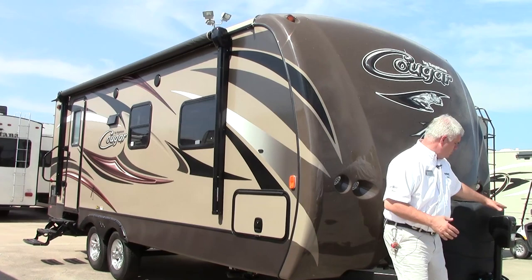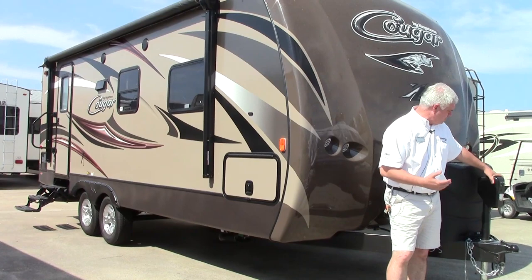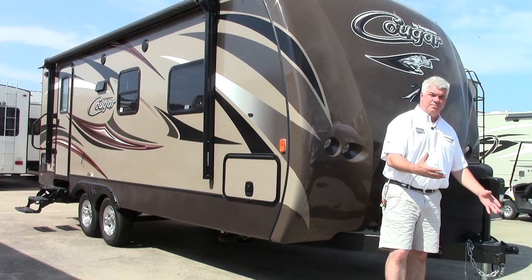Starting at the front here, for convenience I want to show you the power tongue jack. What makes that great is it just makes hooking and unhooking so much easier instead of cranking things up. You just hit the switch here — there's also a light here so it makes it very easy to see even if it's nighttime.